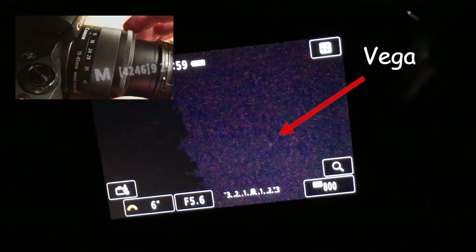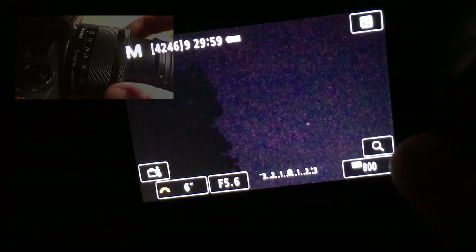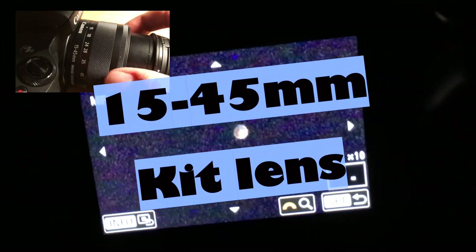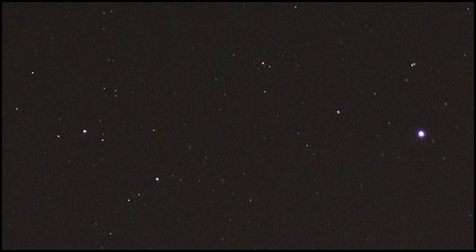After waiting for astronomical darkness, I set up my camera equipment and then searched for a bright star — it was not difficult to find Vega in this constellation. I focused on Vega, and since I have a limited focal range, I cannot use a button mask. I used digital zoom to find my perfect focus for this star, and it worked quite well. Then I took a bunch of photos, also dark photos, with the settings I show you here.